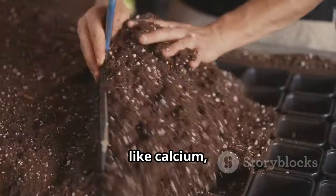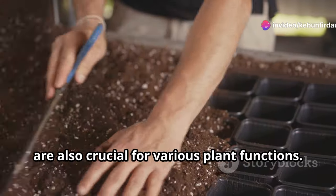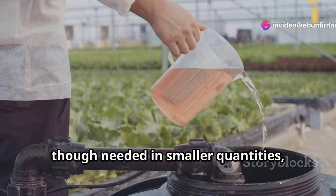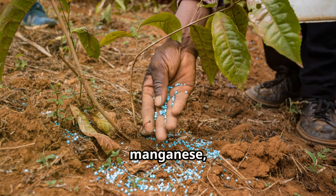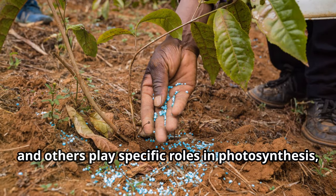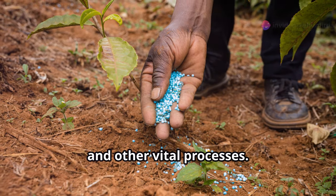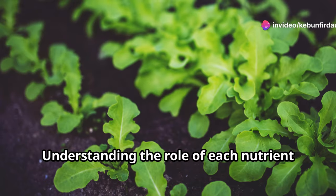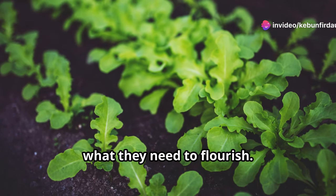Secondary nutrients like calcium, magnesium, and sulfur are also crucial for various plant functions. Micronutrients, though needed in smaller quantities, are equally important. Iron, manganese, zinc, and others play specific roles in photosynthesis, chlorophyll production, and other vital processes. Understanding the role of each nutrient empowers us to provide our plants with what they need to flourish.